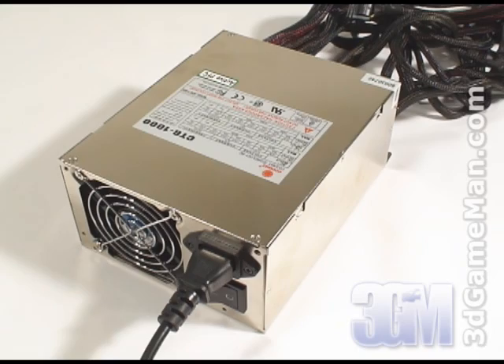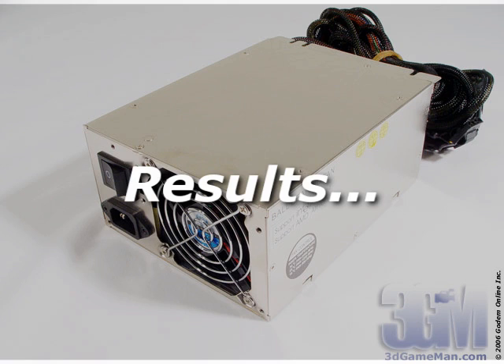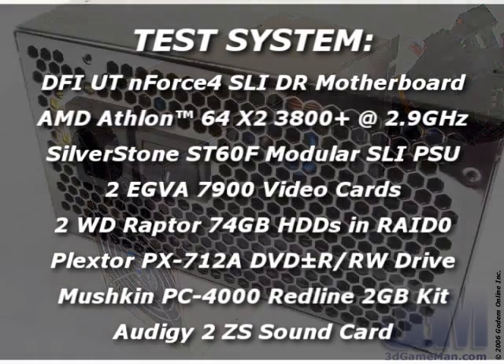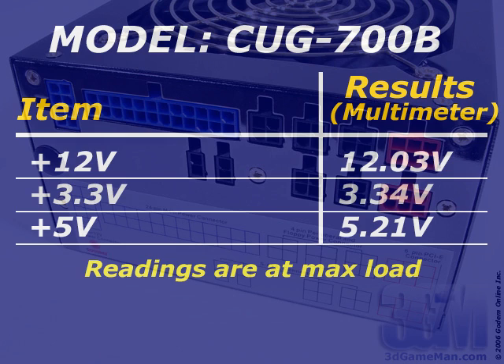Finally, have a listen to the two 80mm fans. This power supply also has doors for the 80mm fans.